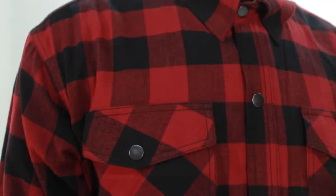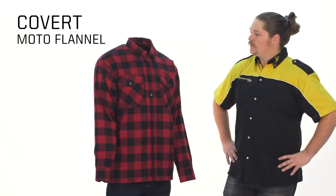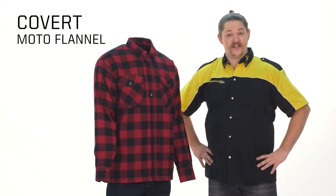Greetings urban warriors and road riders. This is Freddy here to go over our flannel shirt and pro jeans from our covert collection.